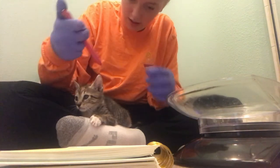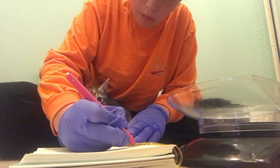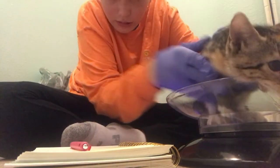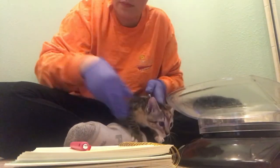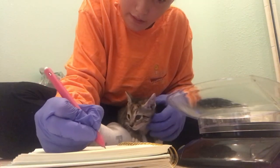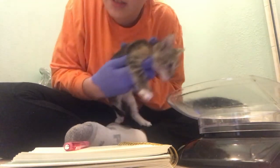This one is going to be called Red for now — Red, female. Let's go ahead and weigh you, sweet girl. She is 1 pound 13 ounces. She is calico and tabby, so you can tell. Let me put you in, sweet girl.